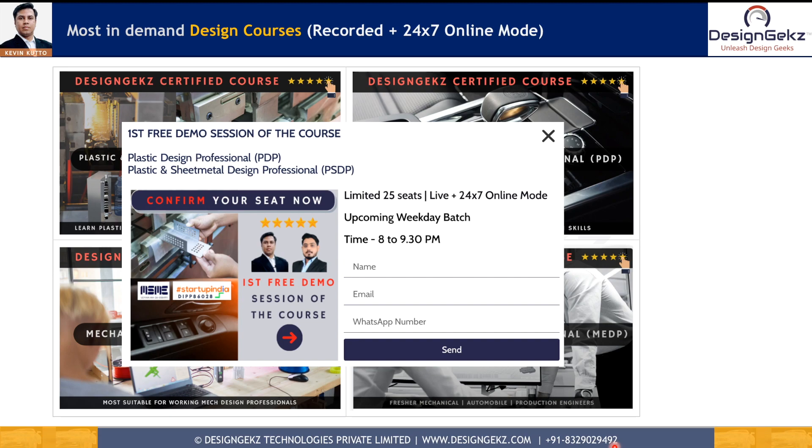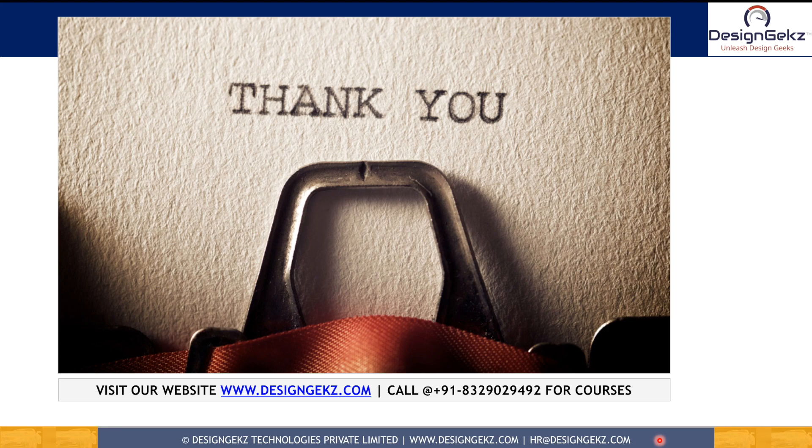Thanks for watching this video — wishing you all the best for your successful design career. Do subscribe to the YouTube channel, share this video with friends who are aspiring to build their career in product design and development, and also connect with me on LinkedIn.